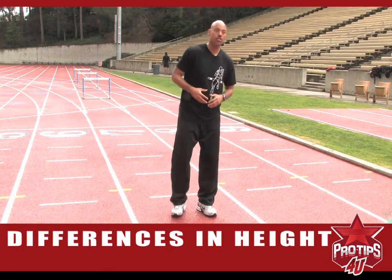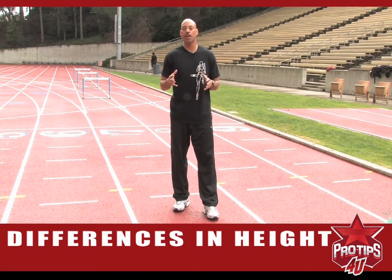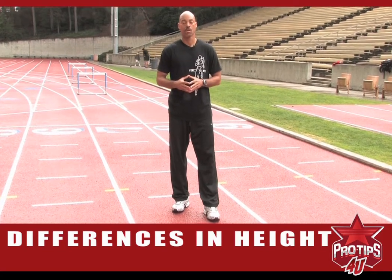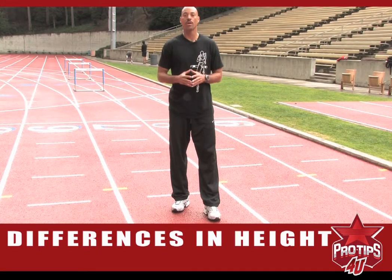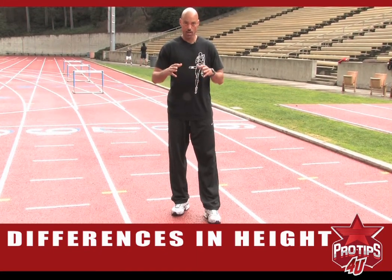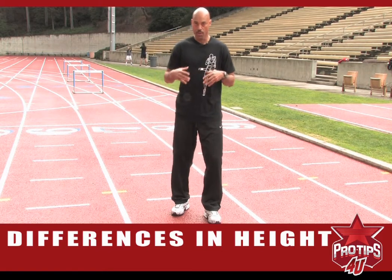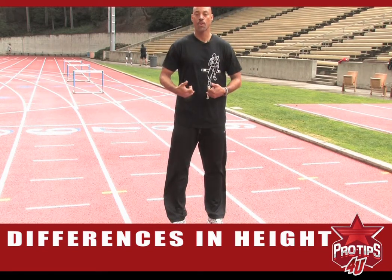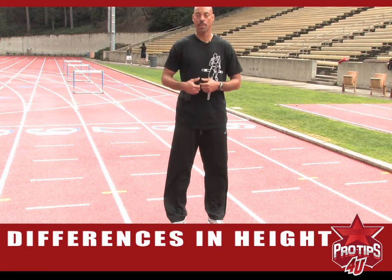So make sure as a shorter hurdler — and when I say shorter hurdler, someone between five-nine and five-ten going over a 42-inch hurdle. Someone who's a taller hurdler, between six-one and six-four. So these are the different types of hurdlers and these are the heights. You have to realize the cut of a hurdler, the inseam — it makes all the difference. So if you're around those two heights, these are the two different starting styles that may be best for you.